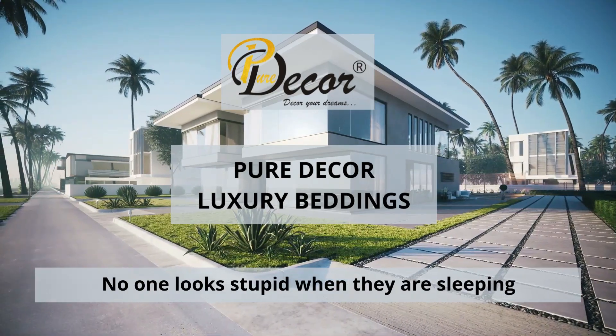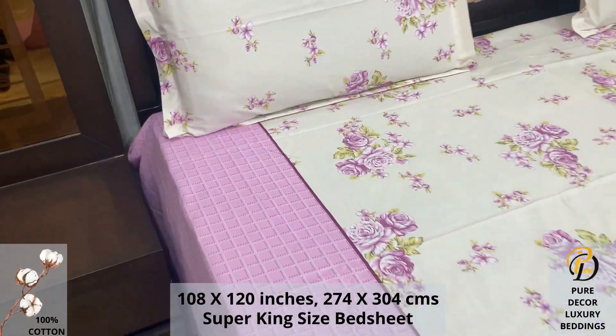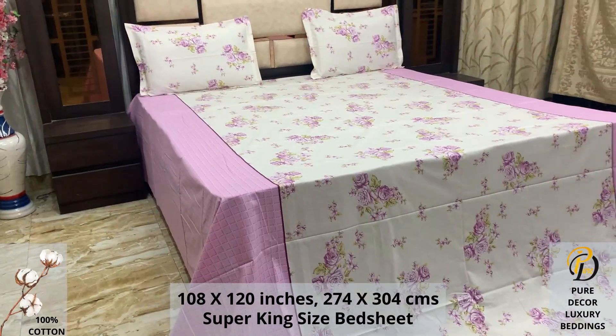Welcome to the world of Pure Decor Bedding Collections. A 100% pure cotton super king-size bed sheet, along with two pillow covers, tucks under the mattress of your bed easily and comfortably.